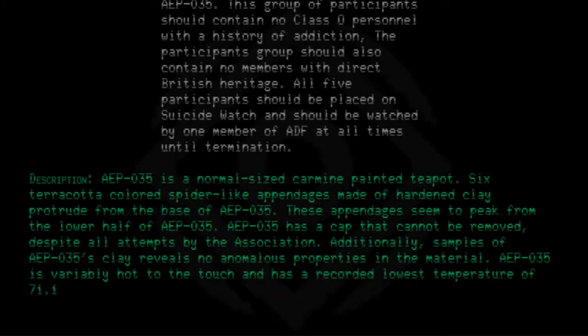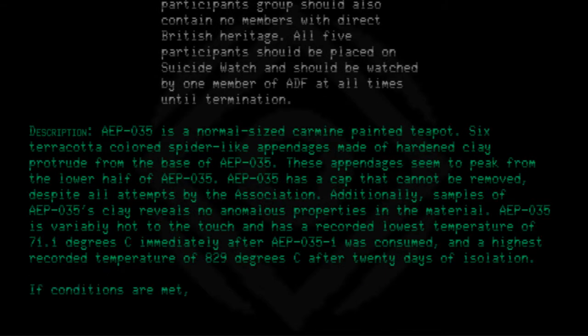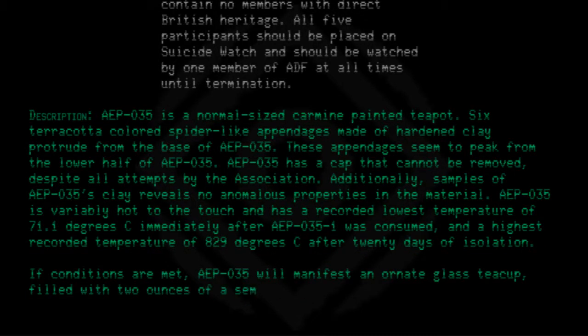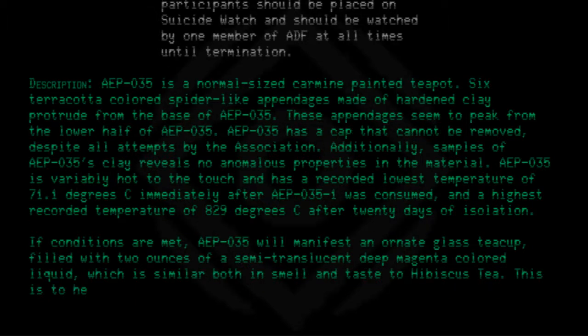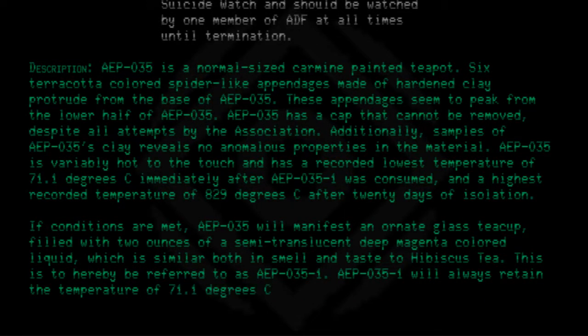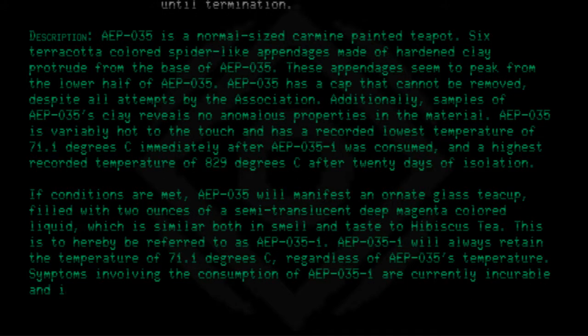AEP-035 is variably hot to the touch and has a recorded lowest temperature of 71.1 degrees Celsius immediately after AEP-035-1 was consumed, and a highest recorded temperature of 829 degrees Celsius after 20 days of isolation. If conditions are met, AEP-035 will manifest an ornate glass teacup filled with two ounces of a semi-translucent deep magenta-colored liquid, similar both in smell and taste to hibiscus tea — hereby referred to as AEP-035-1. AEP-035-1 will always retain a temperature of 71.1 degrees Celsius regardless of AEP-035's temperature.